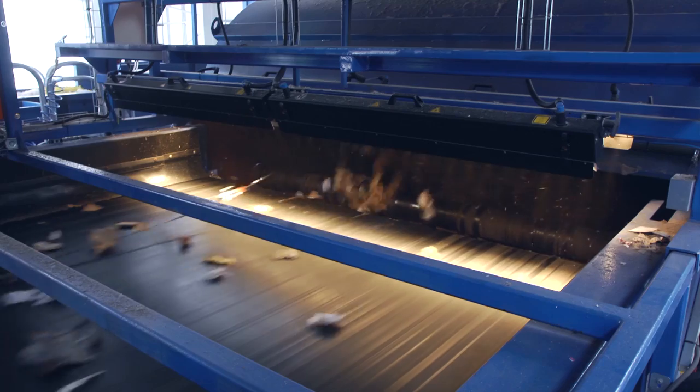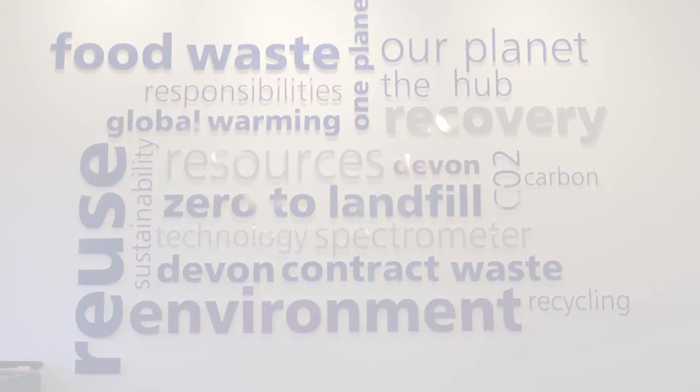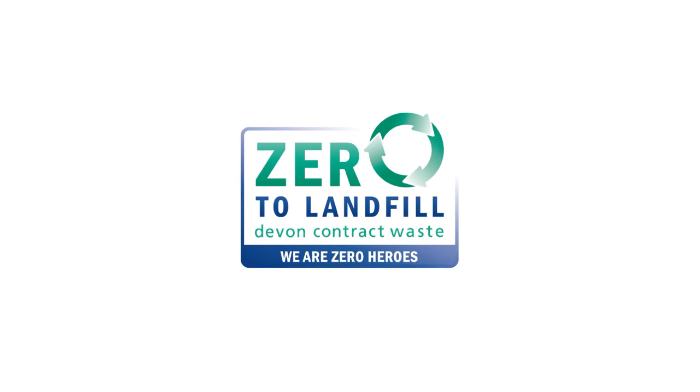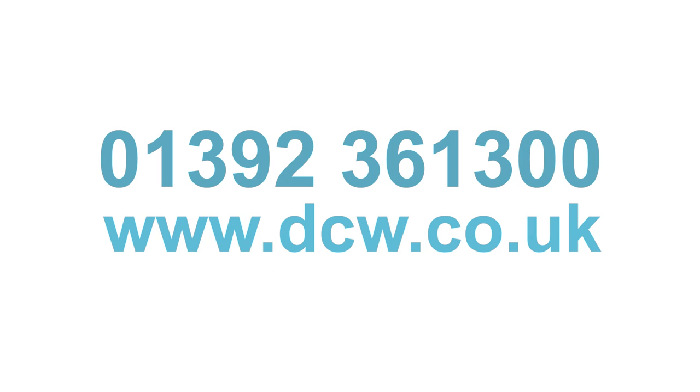The company's commitment to reducing landfill is clearly demonstrated by the huge investment being made in this new plant, and by utilising this service, you will be helping to keep Devon green and pleasant for generations to come. For more information on how DCW can manage your waste so it doesn't contribute to landfill, contact them on 01392 361300, or go to www.dcw.co.uk.